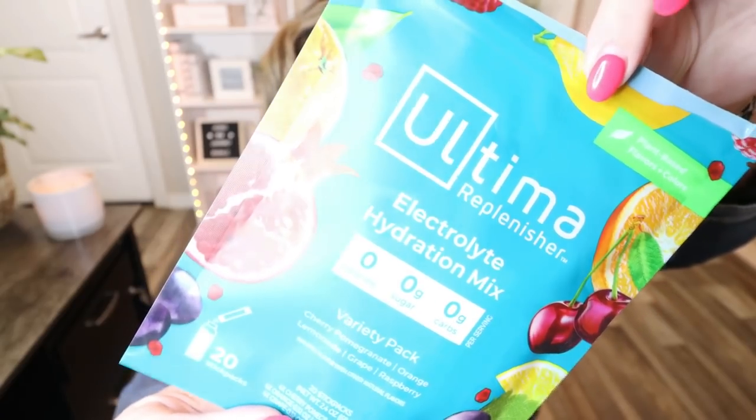This is another Amazon find that I am obsessed with. These are the Ultima Replenisher Electro Light Hydration Mix. Zero calories, zero sugar, zero carbs. There are 20 individual packets — they look like Crystal Light or Water Enhancer packets. Flavors are cherry pomegranate, orange, lemonade, grape, and raspberry. My favorite is the lemonade; the only one I don't love is the cherry pomegranate. This is a great way to flavor your water in a healthy way and get in some electrolytes. I usually use this pre or post workout to replenish electrolytes, and they taste really good — a much healthier option than most water enhancers.